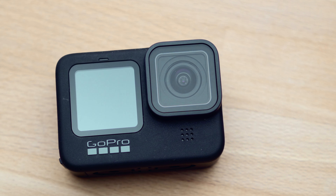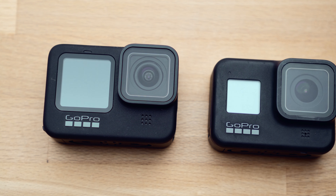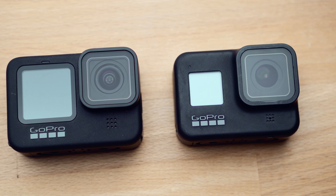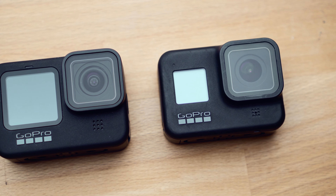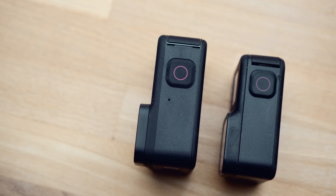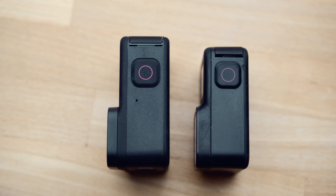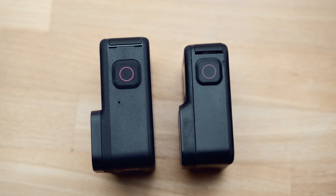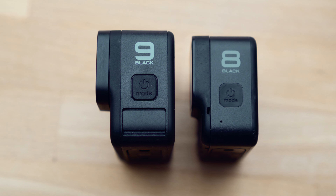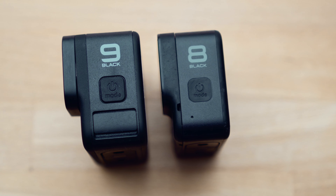A very short summary of the results: colors were hardly changed. However, the Hero 9's standard settings now include much more digital sharpness, and skin tones are smoothed more strongly — almost like a beauty filter. The 5K image looks good, especially at around 200% zoom, where it looks clearly better and more detailed than the 4K image. While there was no improvement in dynamic range, the Hero 9 produces less image noise at high ISO values, resulting in better low light performance.